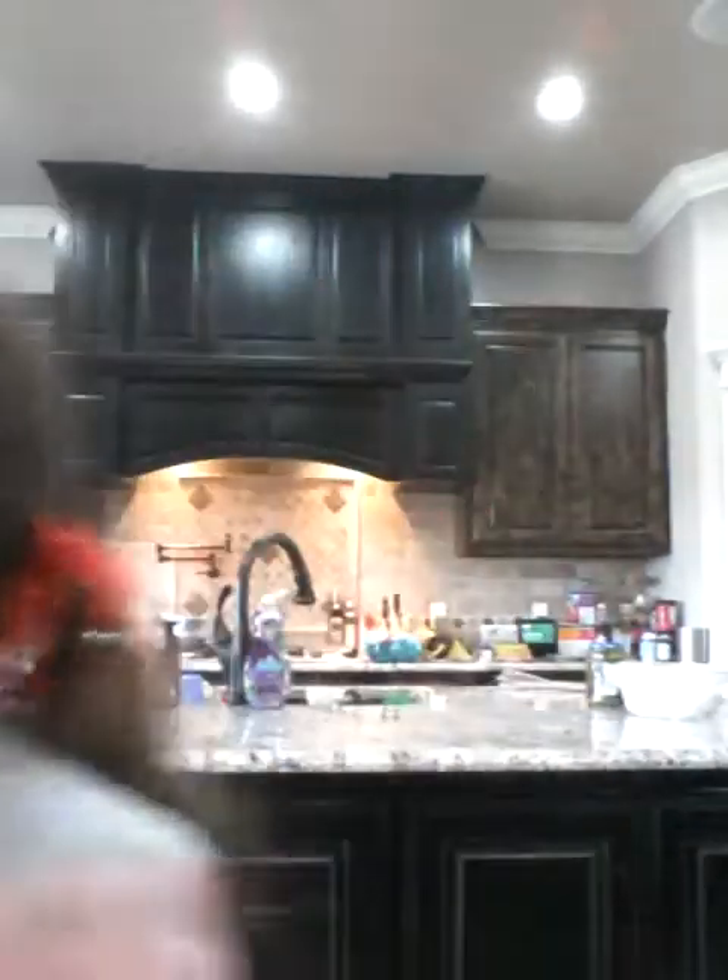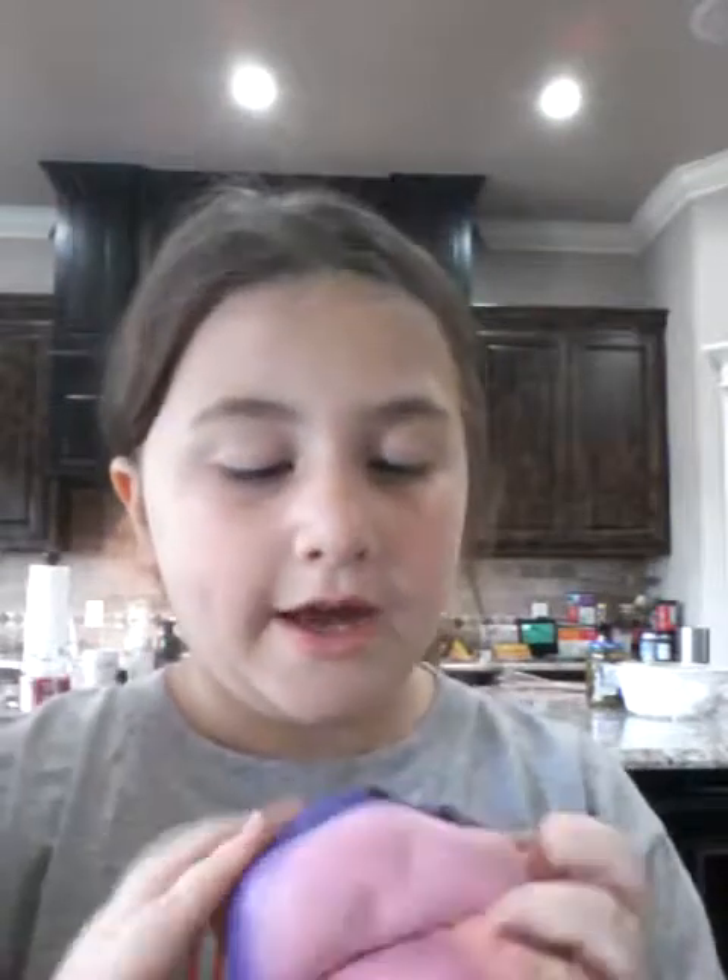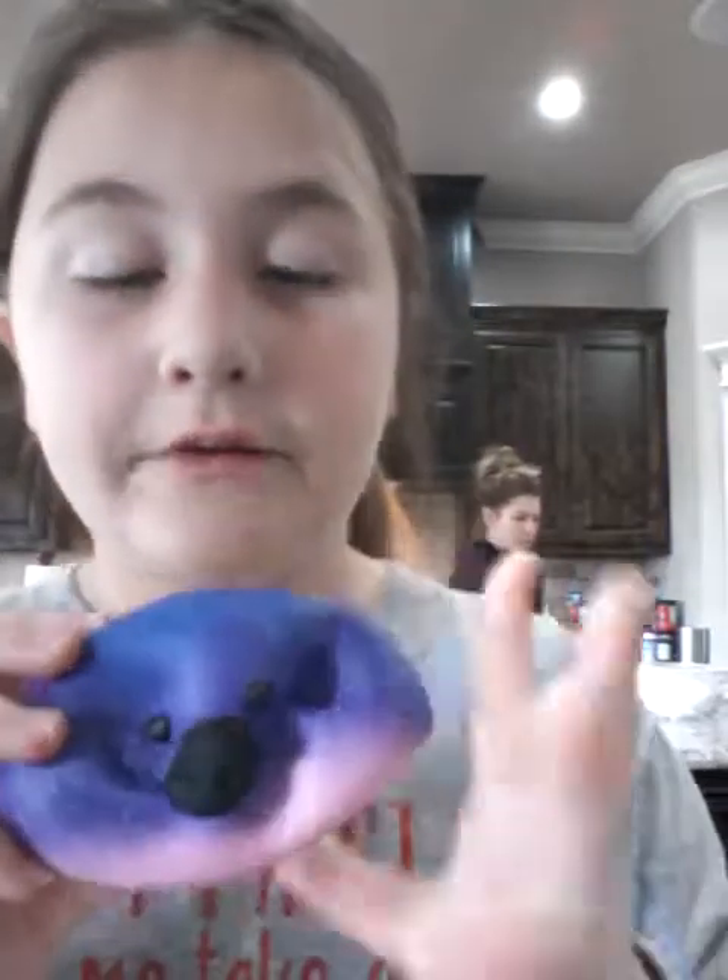My other sixth favorite squishy is my pig that I got for Christmas. And it's just so slow-rising. Like look — you have to wait for it to squish. It's so squishy though. And it doesn't have any defects. I thought it would have a lot of defects and it doesn't. So I really like it.